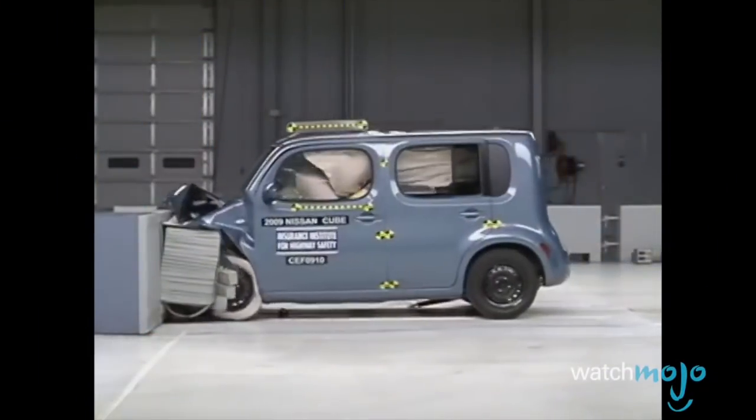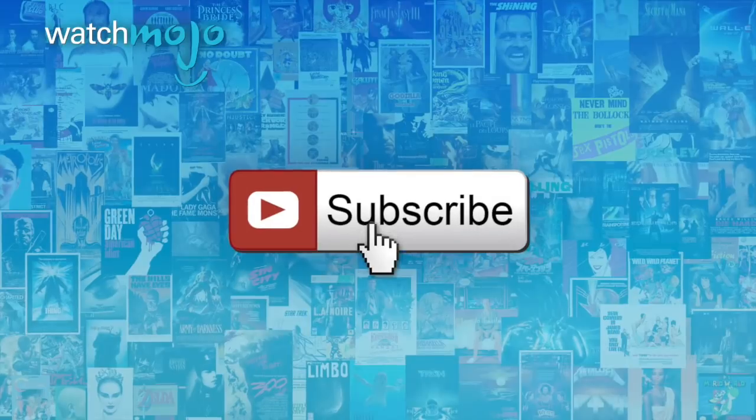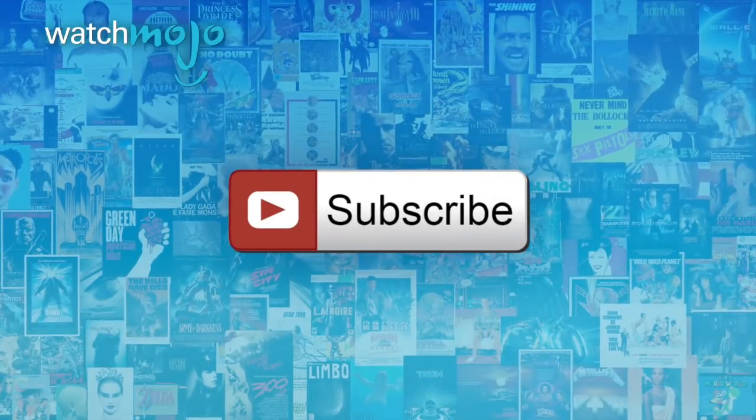You may be better off driving that thing into a ditch. Welcome to WatchMoto.com, and today we're counting down our picks for the top 10 ugliest cars of all time. We publish new videos every day, so be sure to subscribe for more great content.